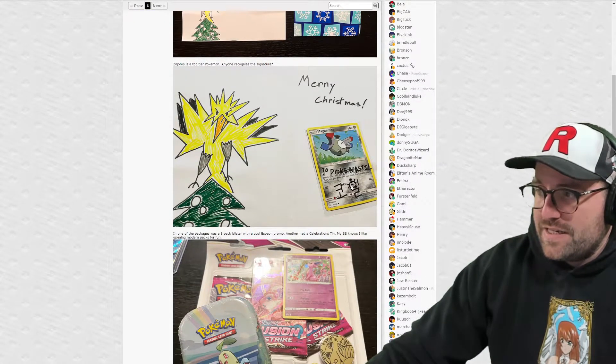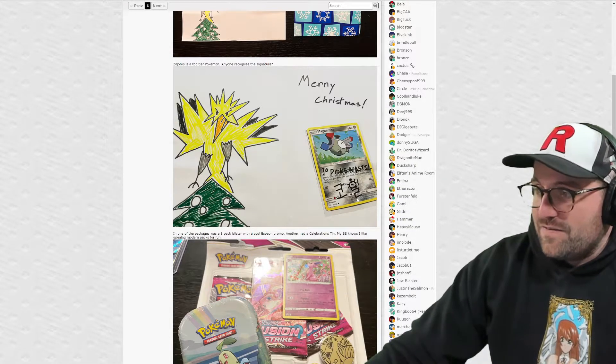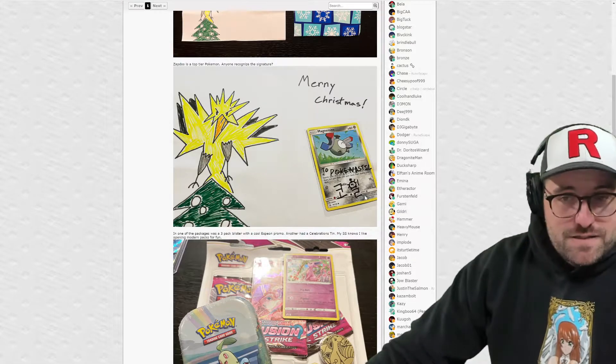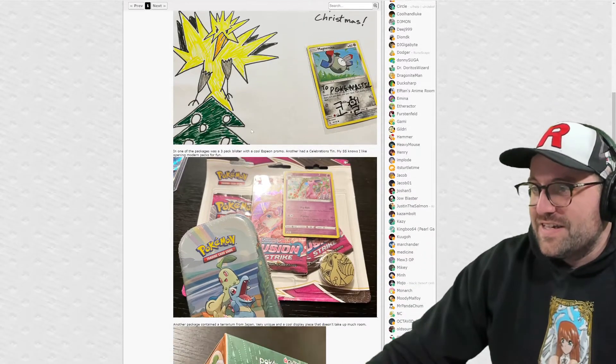We got Merry Christmas to Pokenastic and it's signed here, and no one - I don't think - recognized the signature, but that's okay. We'll find out later - spoiler - who it was.